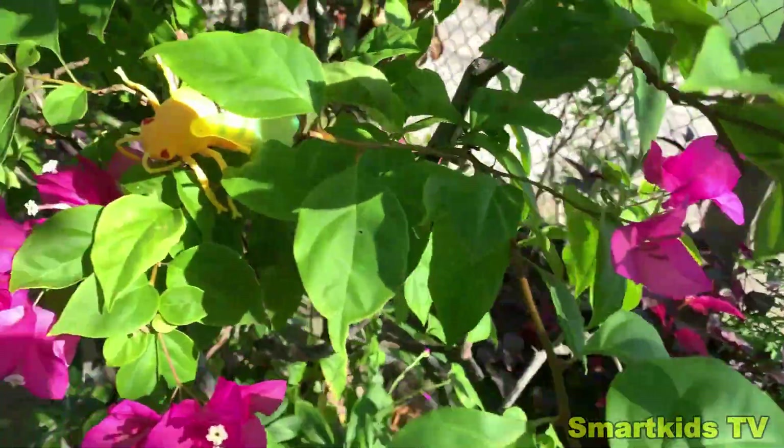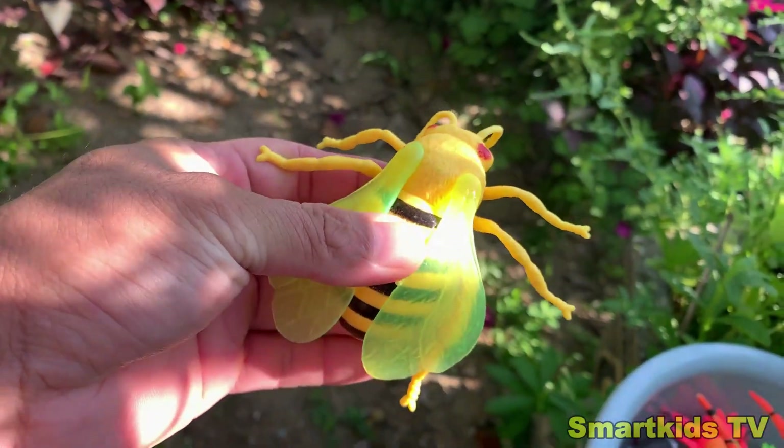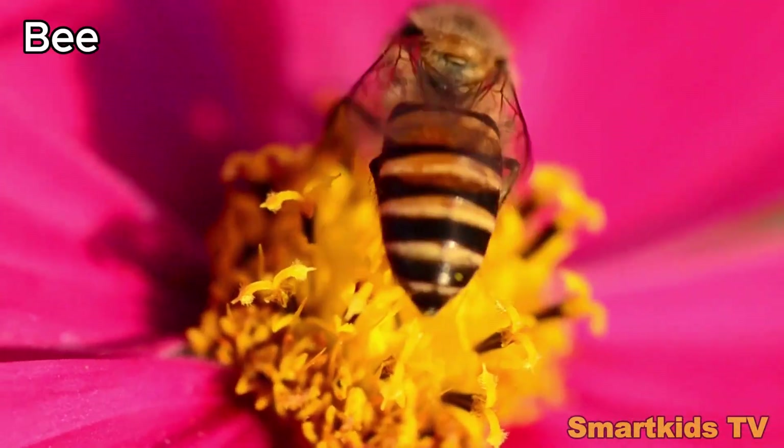Look what we found. Can you guess what it is? This is a bee. Bee.